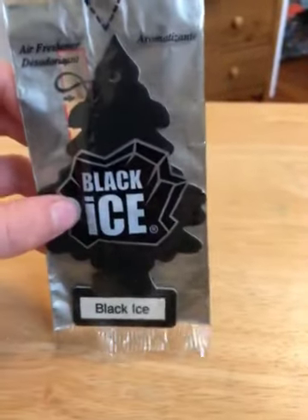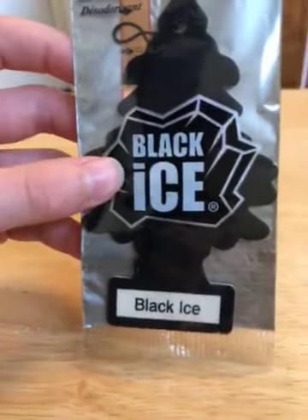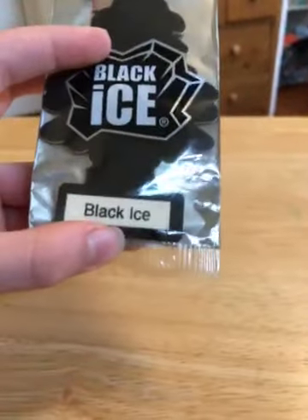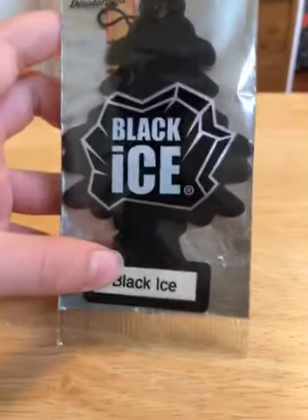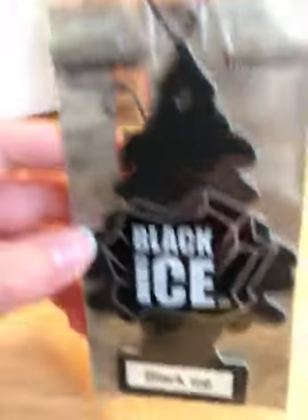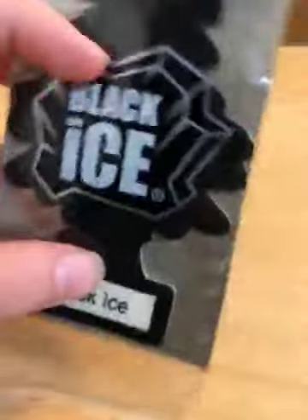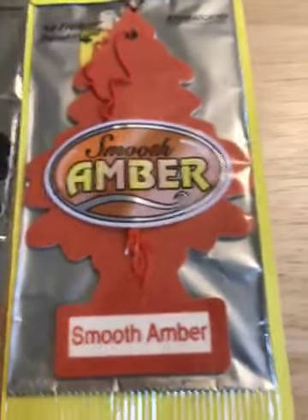Black Ice shares its scent with No Smoking. I found that information on the Little Trees Japan website, and it says sometime this month the No Smoking tree will say 'with Black Ice' on top where it usually says 'air freshener.' It also reminds me — it smells faintly similar to the Smooth Amber tree, except Smooth Amber is a lot more sweeter and there's no lemon scent in it.